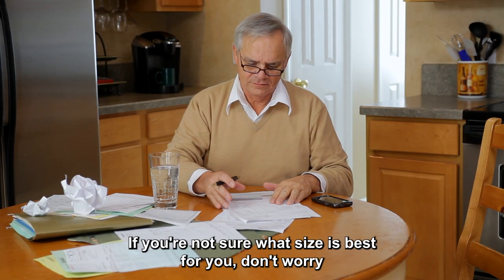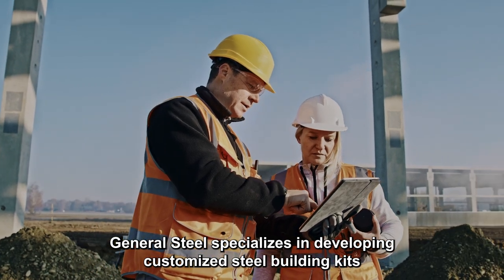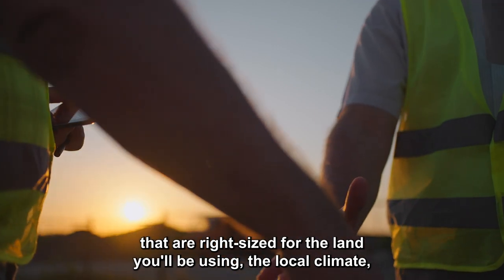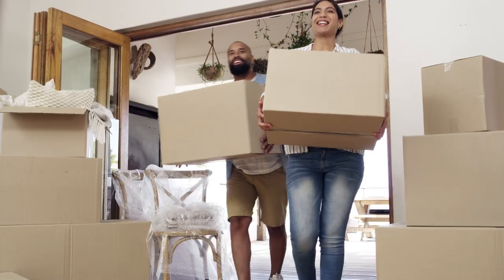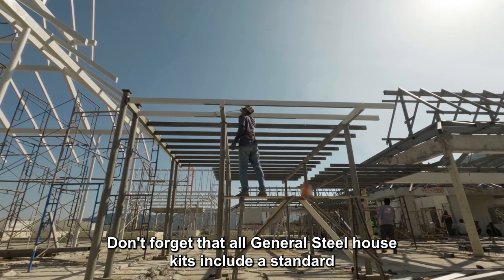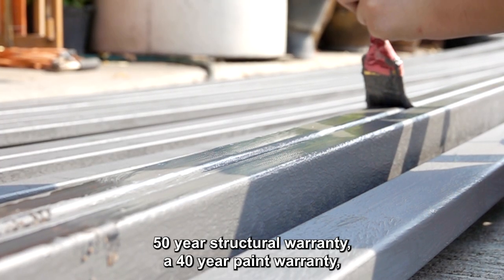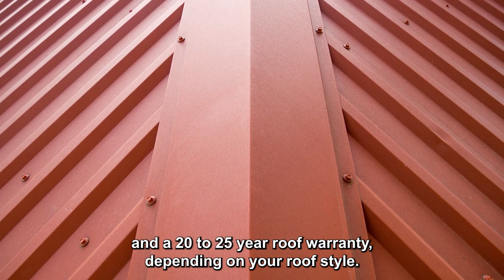If you're not sure what size is best for you, don't worry. General Steel specializes in developing customized steel building kits that are right-sized for the land you'll be using, the local climate, and your vision for who will be living in the home. All General Steel house kits include a standard 50-year structural warranty, a 40-year paint warranty, and a 20 to 25 year roof warranty, depending on your roof style.